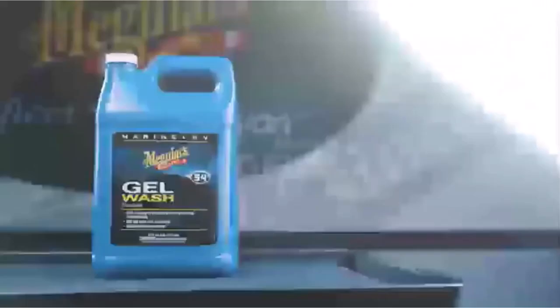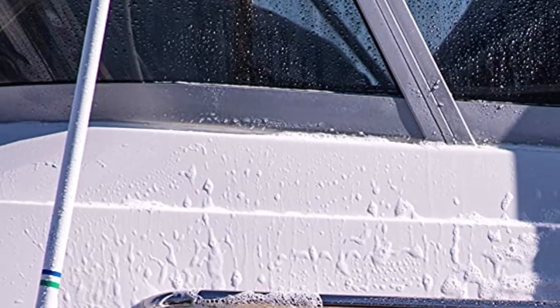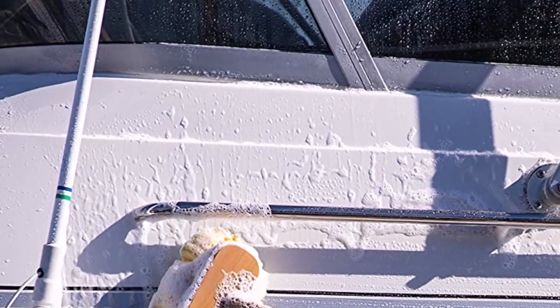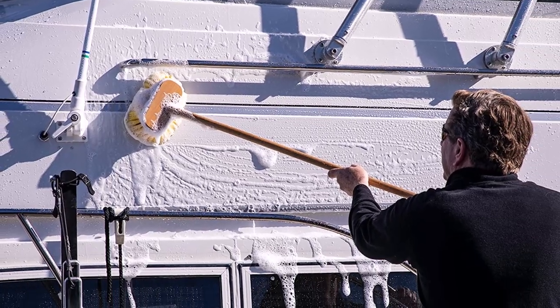What we like about it: specially formulated for marine and RV use, and provides a deep clean while removing tough stains. What we don't like about it: requires larger storage space due to the gallon-sized bottle.